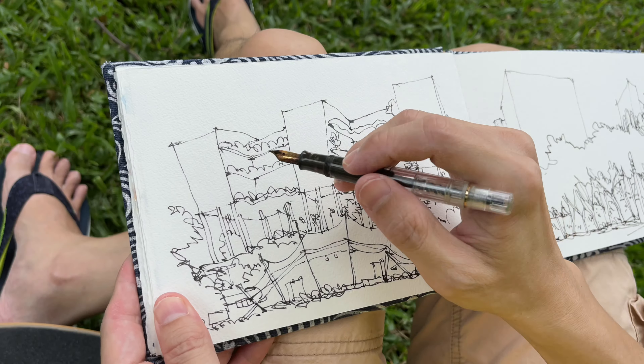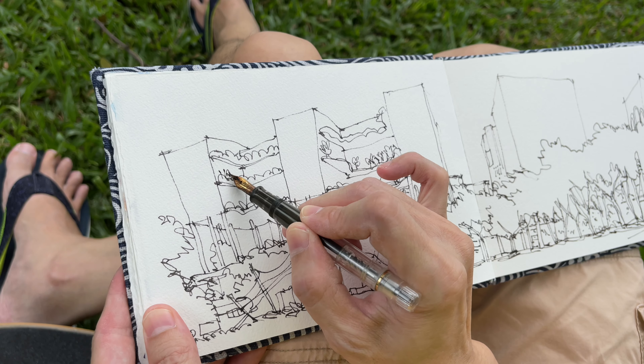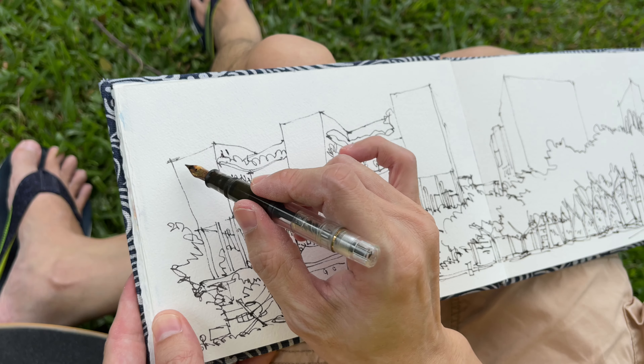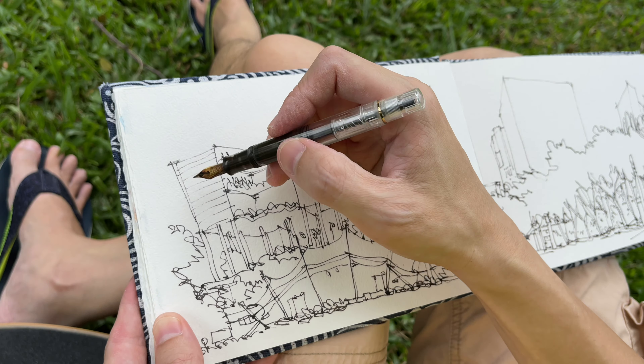So this is just a really quick pen and ink sketch. Now I'm just going to add some details like the trees, maybe some texture on the side of the hotel using really thin lines.